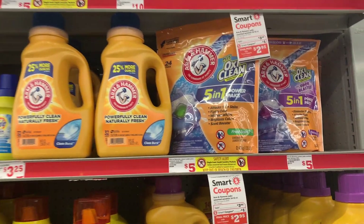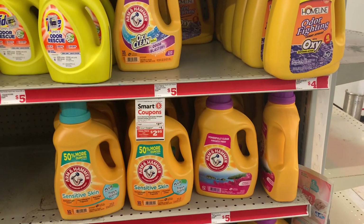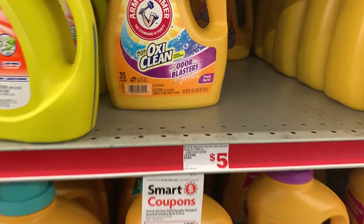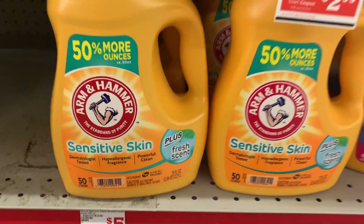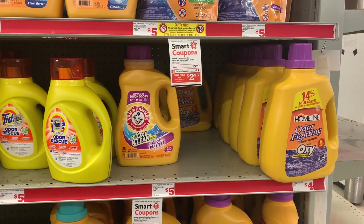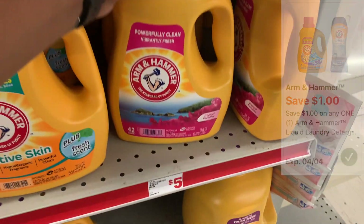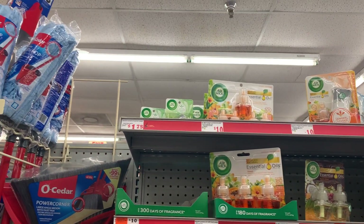Next I'm picking up some Arm & Hammer — the packs as well as the bigger bottles. The 61.25 and 75-fluid-ounce bottles, priced at $5, are on sale this week for $3.95 and we have a $1 digital dropping them down to $2.95. I'm going to pick this up and put it in my cart.